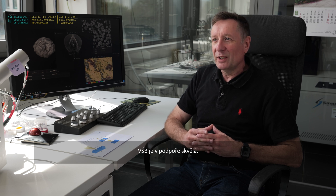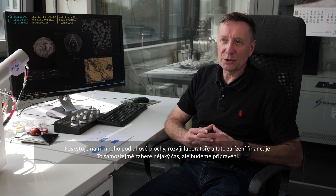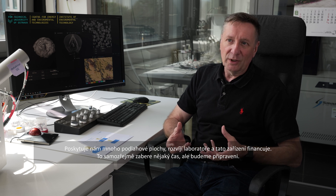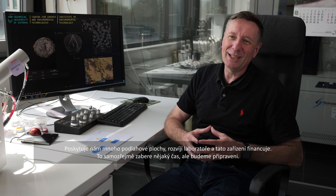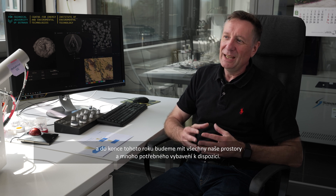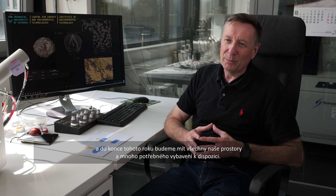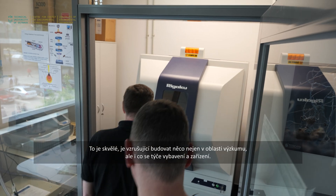We are also in the process of having our laboratories and offices developed. VSB has been very supportive in providing a lot of floor space and funding new laboratory facilities. That takes time, but we will be ready. We have temporary offices ready by the end of this month, and by the end of this year we will have all our facilities and much of the equipment we need available.